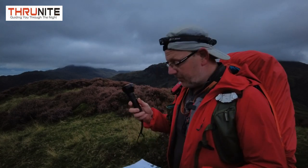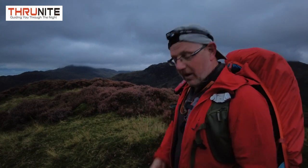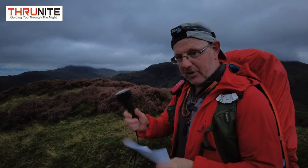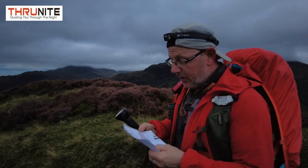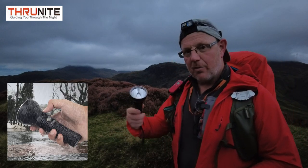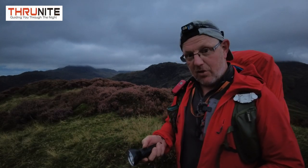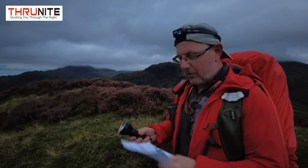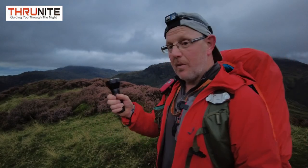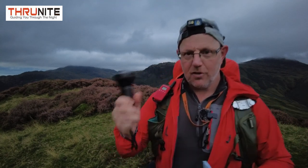It's quite happy to be thrown on the floor and knocked on rocks. It's got a 1.5 metre drop resistance - I'm five foot eight, so if I drop it from head height it should be just fine. Even at six foot, you can drop this and it should bounce and land. If it doesn't, contact ThruNight - I'm sure they'll replace it for you. And it's also waterproof IPX8, two metres - so you can drop this in two metres of water, pick it up and carry on using it. You could actually probably use it underwater - wouldn't that be cool? It is small, packs a punch, and is extremely, extremely powerful.